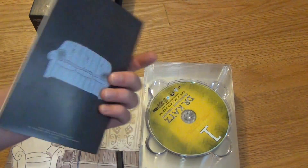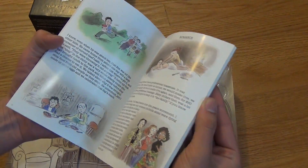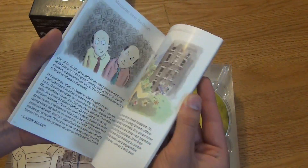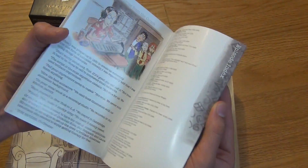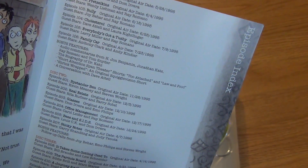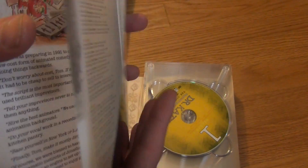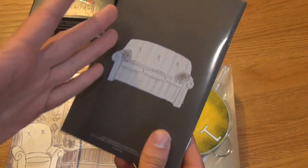Here's that 28-page booklet it comes with. It's kind of like a story behind the show sort of thing — kind of interesting. I don't know if I'll ever read this, but it has a lot of stuff in here, really cool for collectors who are into this show. And at the very back, it does have a list of all the episodes available for each of the discs. Really nice that they included this.